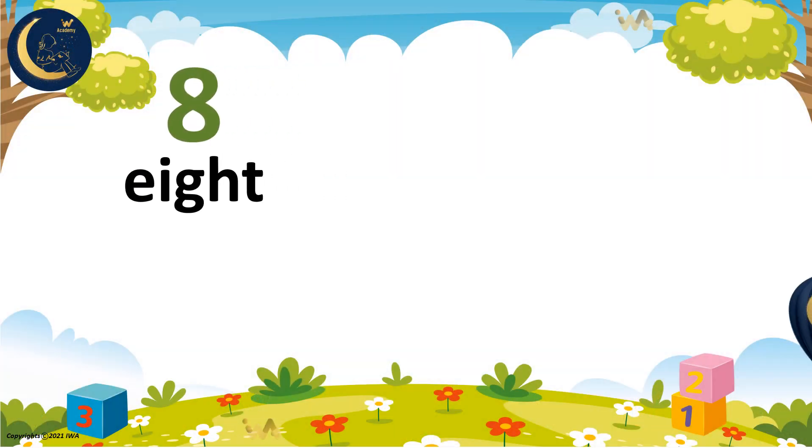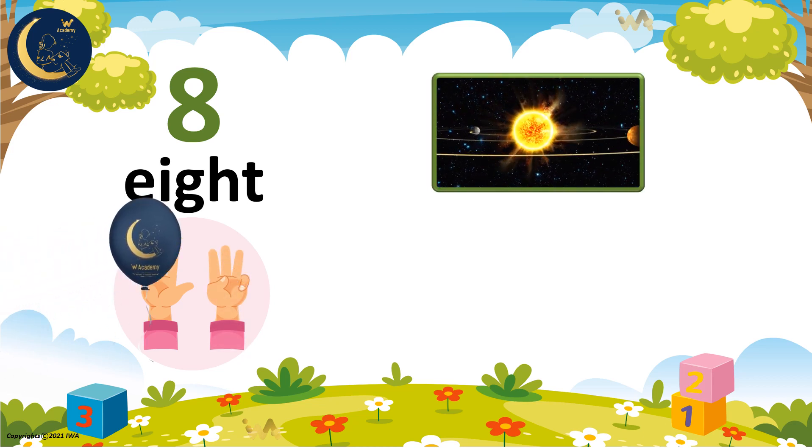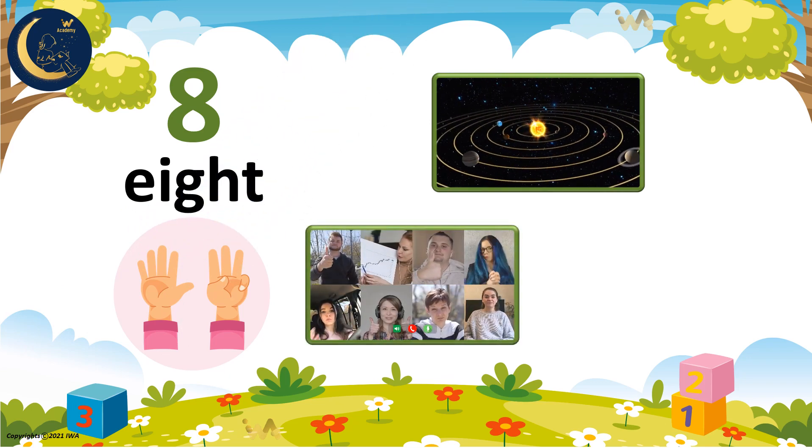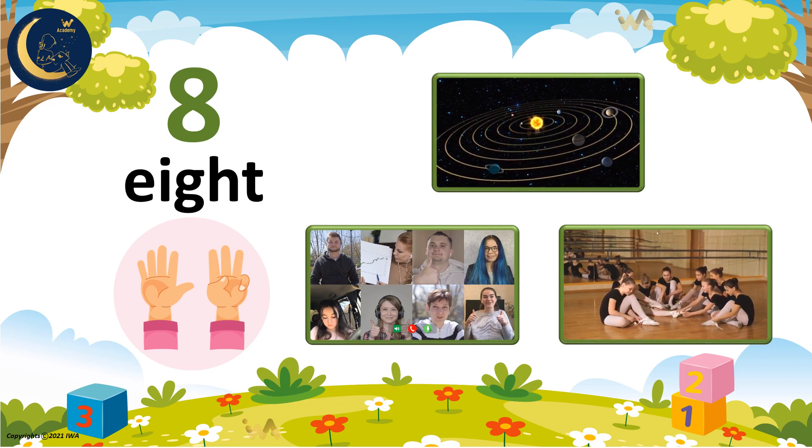The number 8 has a word that goes with it. It is spelled like this: E, I, G, H, T. Now let's count the number 8 together. 1, 2, 3, 4, 5, 6, 7, 8. There are 8 planets around the sun. And 8 people in the online video chat. There are also 8 girls. Stay with me to learn how to write the number 8.